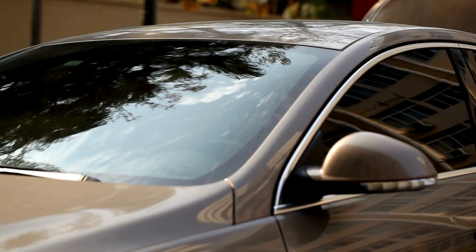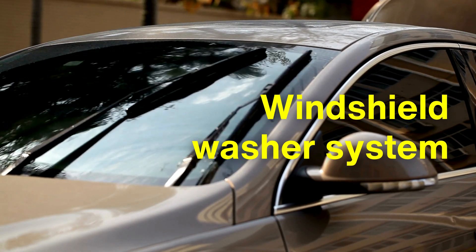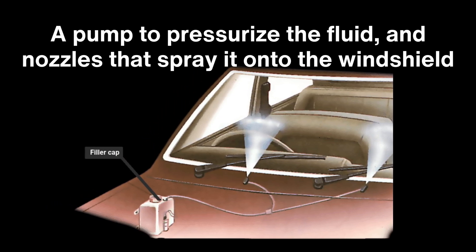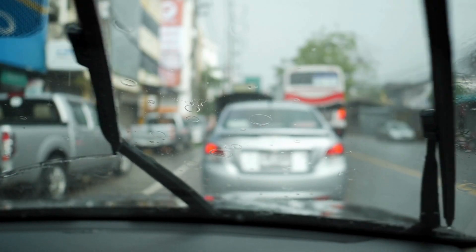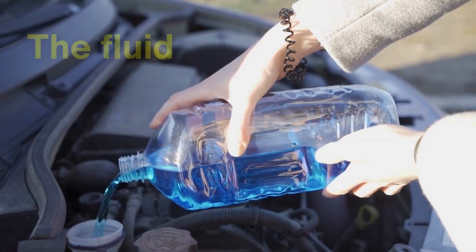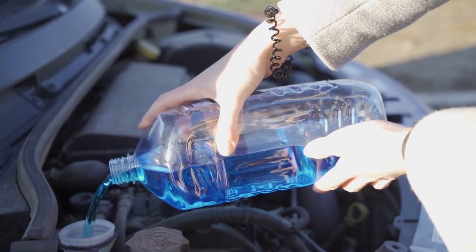Another essential element is the windshield washer system, often integrated with the wipers to enhance their cleaning capabilities. This system includes a reservoir for washer fluid, a pump to pressurize the fluid, and nozzles that spray it onto the windshield. When activated, the washer fluid breaks down grime and road salt, making it easier for the wipers to clear the glass. The fluid itself is a specially formulated mixture that resists freezing in cold weather and prevents streaking on the windshield. Together, the wipers and washer system form a cohesive unit, working in tandem to maintain visibility and ensure driver safety.